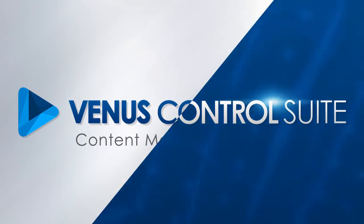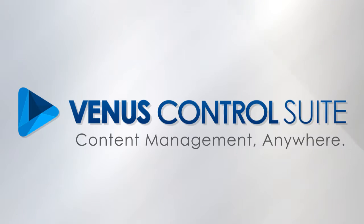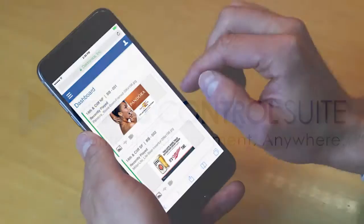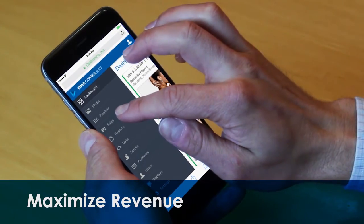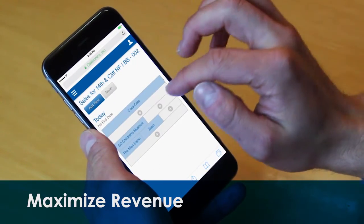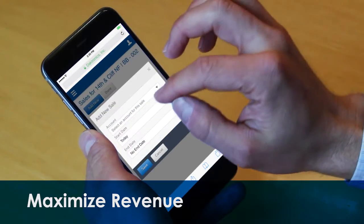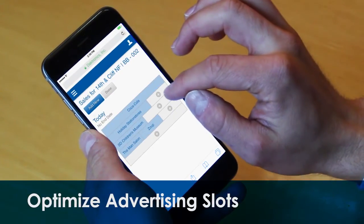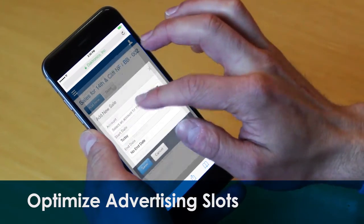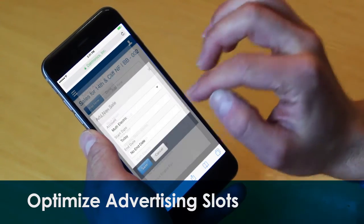Now introducing Venus Control Suite. This innovative control solution has everything you need to maximize profit with your digital billboards. By leveraging Daktronics' proprietary sales grid, you can generate more revenue than ever before, making it easier to get the most from your display by effectively optimizing advertising slots from anywhere.